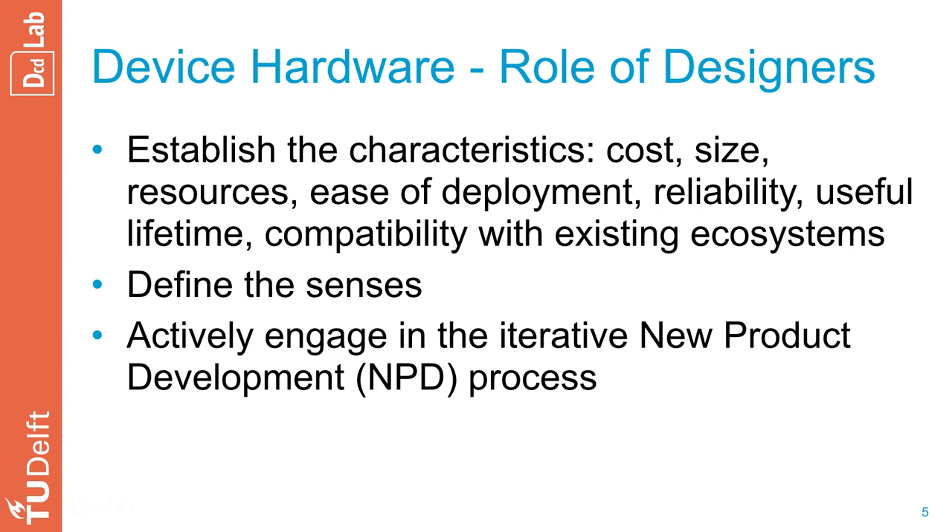At this layer, the role of designers is threefold. First, they need to establish the characteristics of the physical things — for example, their cost, size, resources, ease of deployment, reliability, useful lifetime, and compatibility with the existing ecosystem.